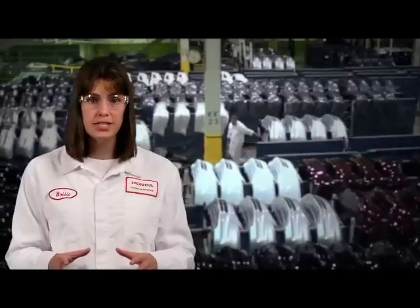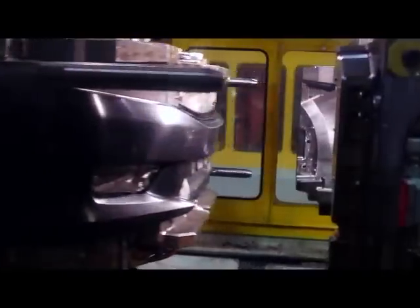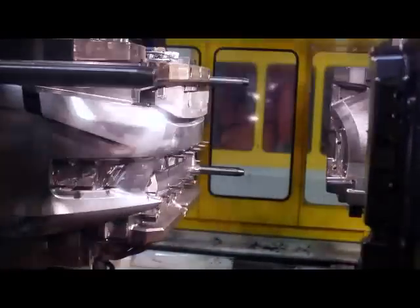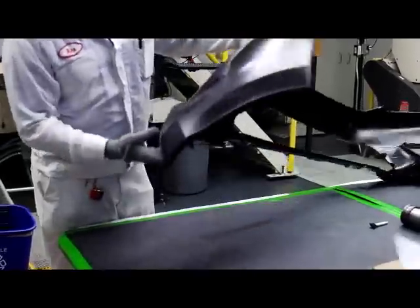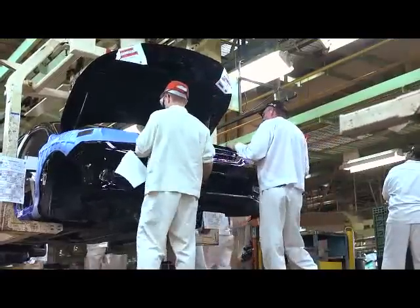Bumpers are produced in a similar manner as the instrument panel shell. The process begins with plastic pellets that are melted down and injected into a bumper mold. Trimmed, painted, and inspected, completed bumpers are then sent to the main assembly line and fastened to the car.